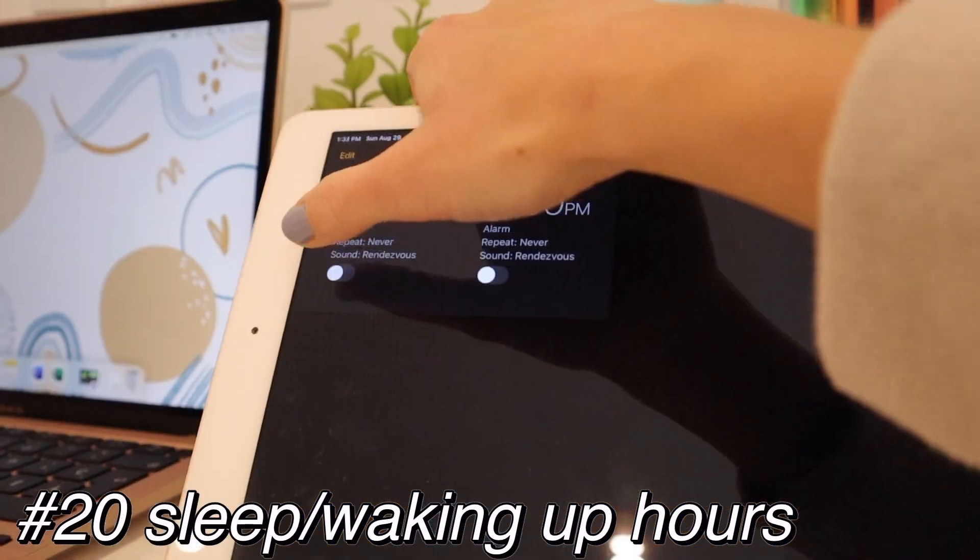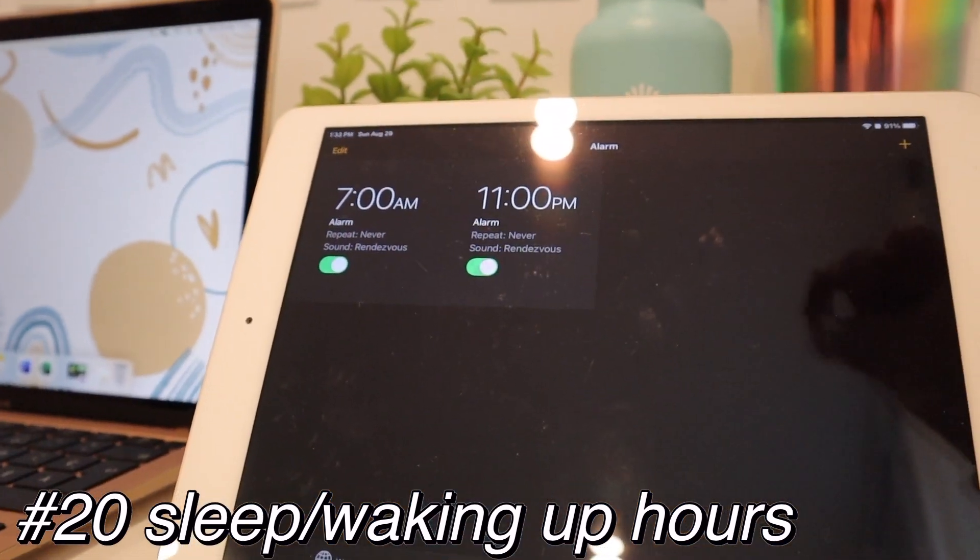Remember that we all have different schedules and different habits. Please have your own sleeping and waking up times — it helps me so much because it's just a regular pattern and you will not be as tired as if you go to bed whenever you want.